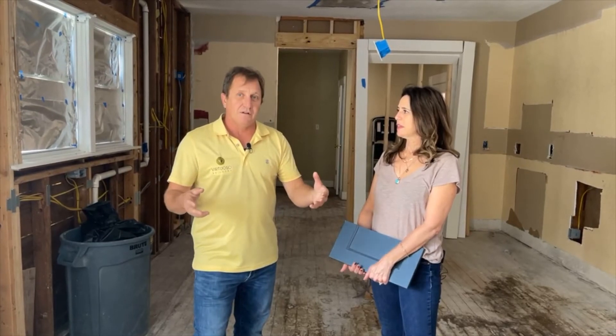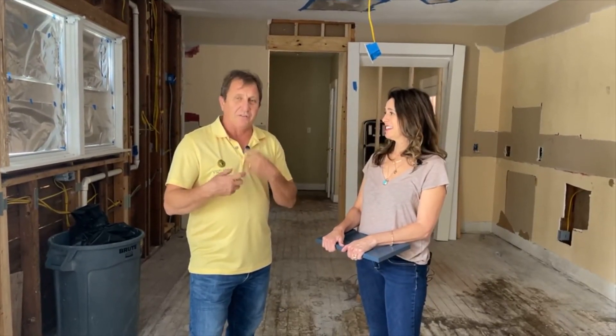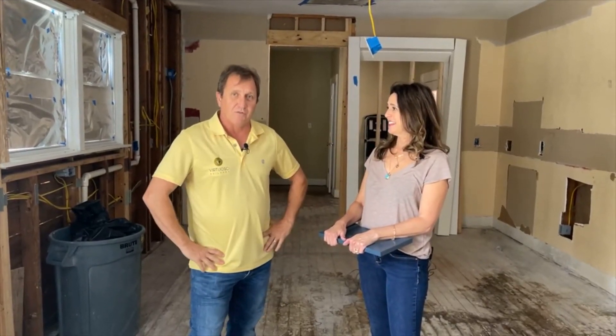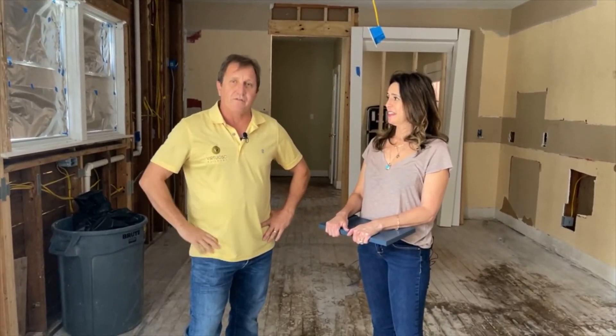When that drywall goes in, you really feel it. It's like, wow, it's starting to turn into something. All of this is necessary, but it's not quite as exciting as once the drywall goes up. So that will be our next step over the next week to week and a half or so.